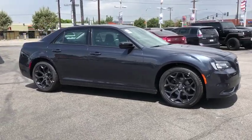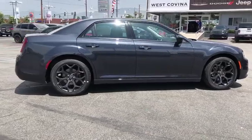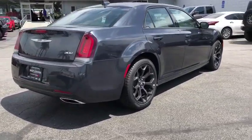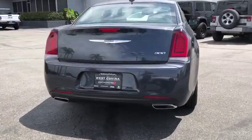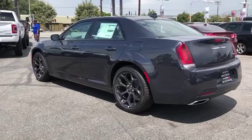We are pleased to show you the 2019 Chrysler 300. The Chrysler 300 combines sport and luxury in one unique and powerful package. If you're looking for elegance and performance, the 300 delivers. Here are some of this vehicle's great options.